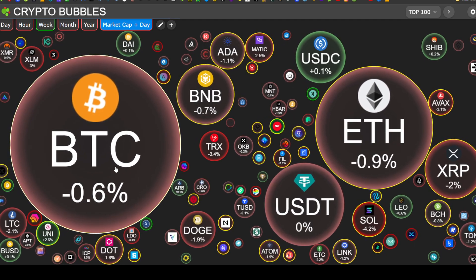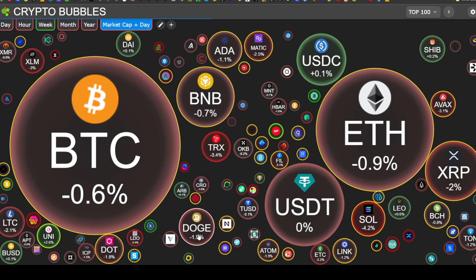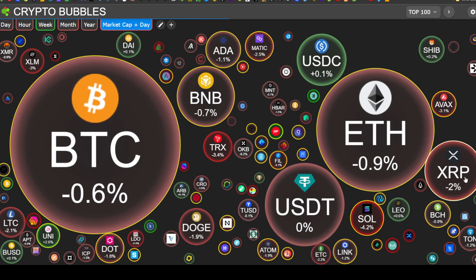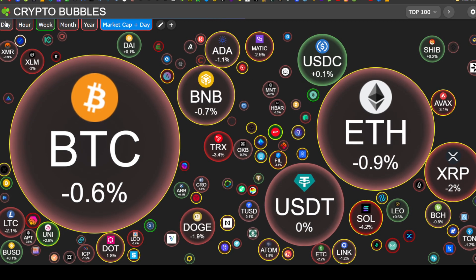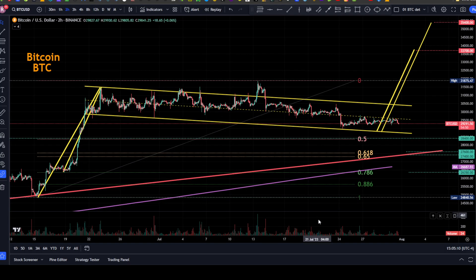Looking at market cap: Bitcoin and Ethereum are down less than one percent. Doge is down 1.9%, Cardano down 1.1%, XRP is down two percent. So it's a red day for crypto. Looking at Bitcoin, it continues in this bull flag formation in a downtrending channel.